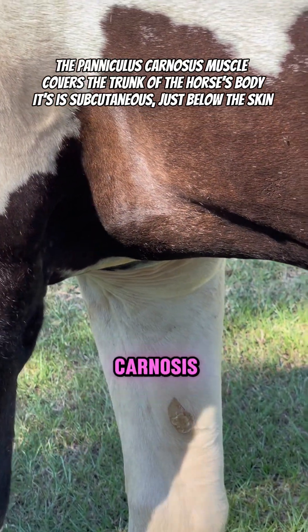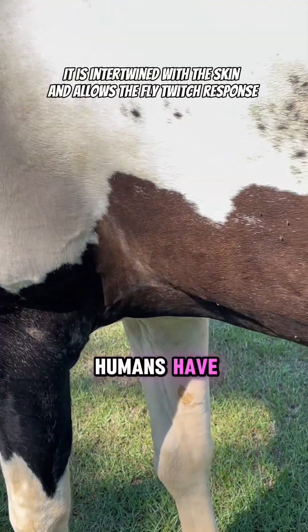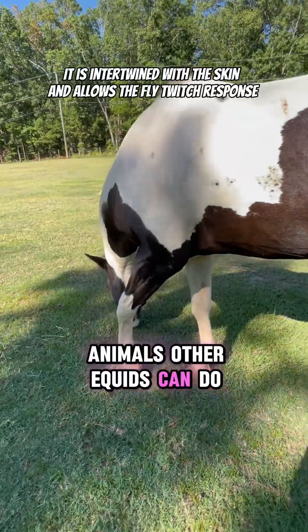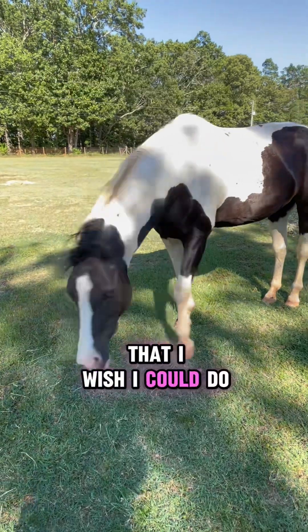That's called the paniculus carnosus. It is not a system that humans have. Only horses can do it — well, not just horses. Other animals, other equids can do it. But that is just something really cool that I wish I could do.